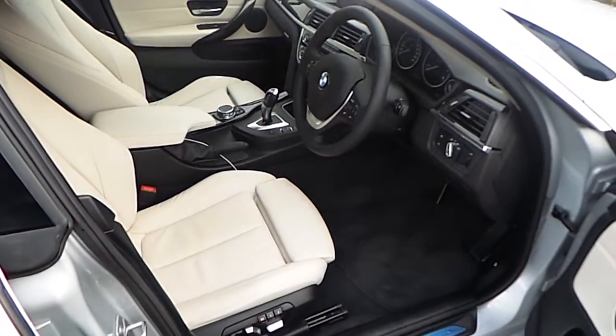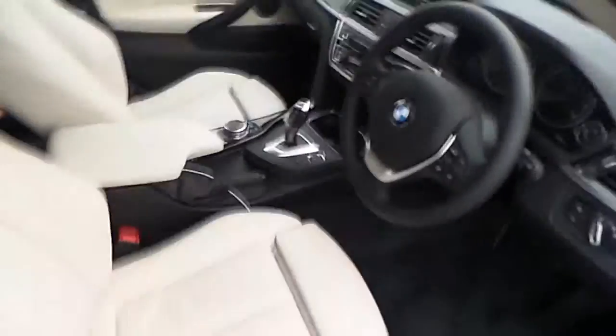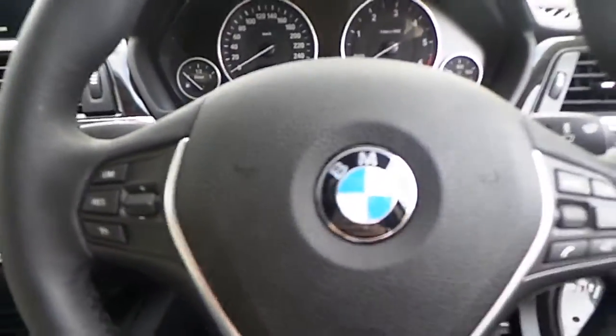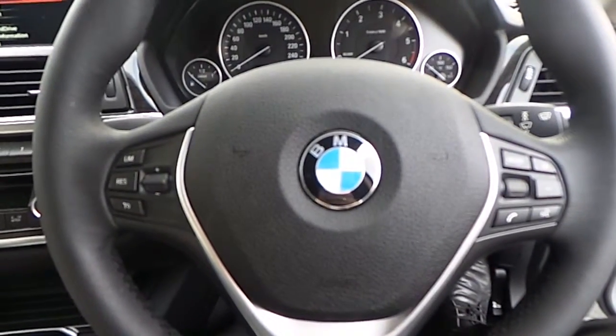In this Grand Coupe we have ivory white leather interior, racing sports seats, and the BMW sports leather steering wheel with Bluetooth control and cruise control features.